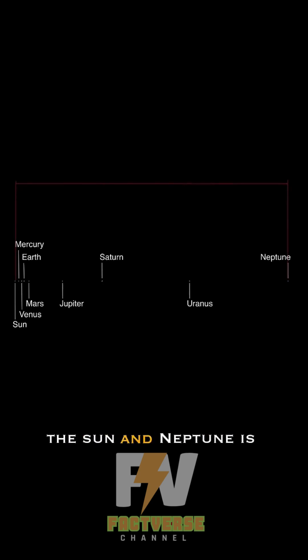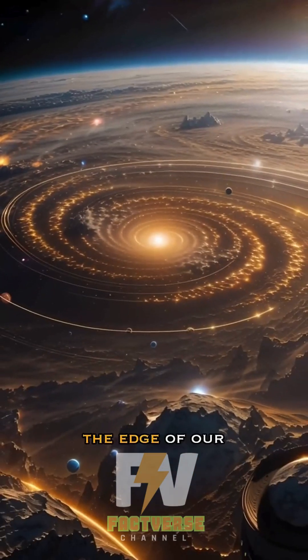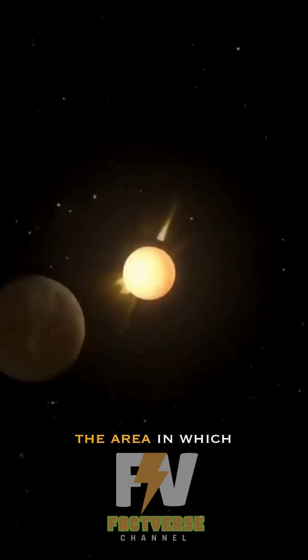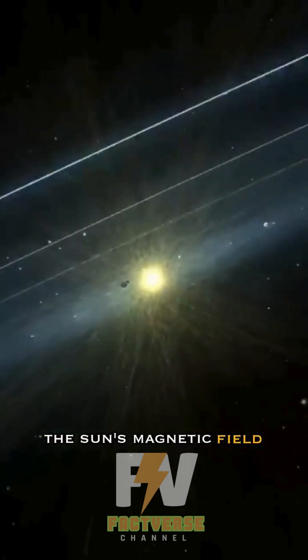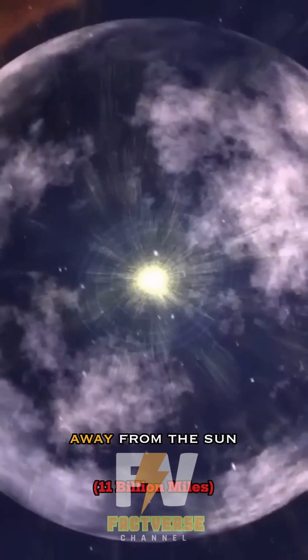The distance between the sun and Neptune is 4.5 billion kilometers, but this is not the end of our solar system. The edge of our solar system is called the heliopause — the area in which the sun's magnetic field ends. This boundary is 18 billion kilometers away from the sun.